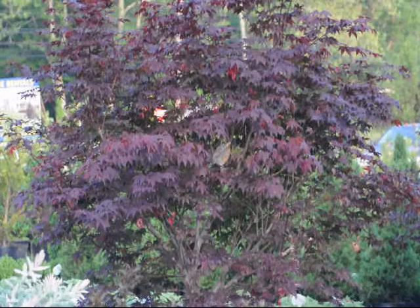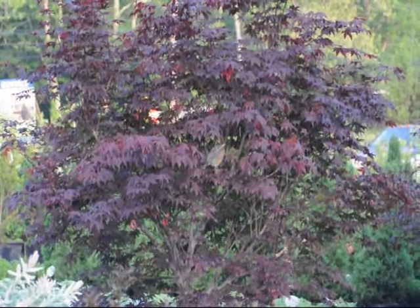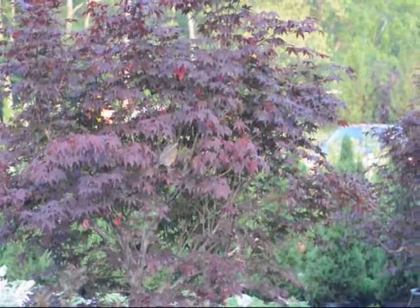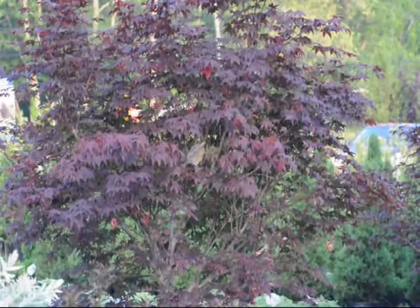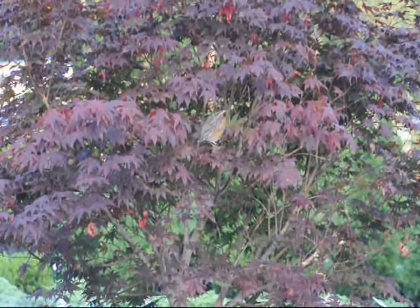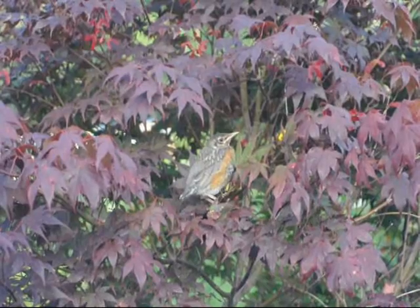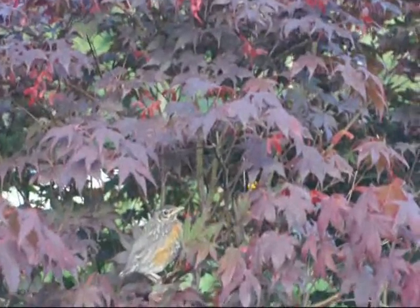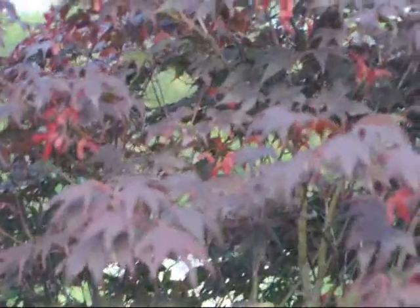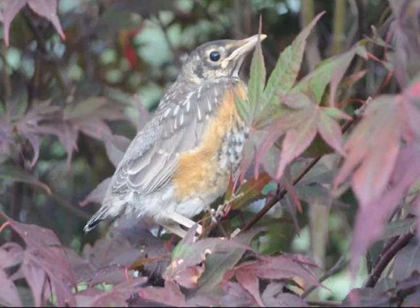This is a bloodgood maple with a young juvenile robin perched in this tree. Birds love perches in trees. You can see the color on the bird is not fully developed yet. You can see the color on the tree.